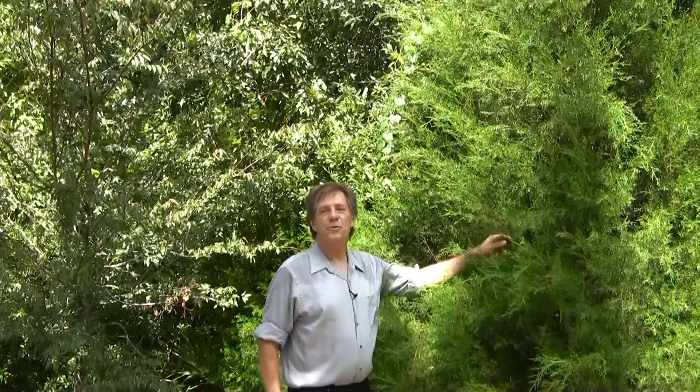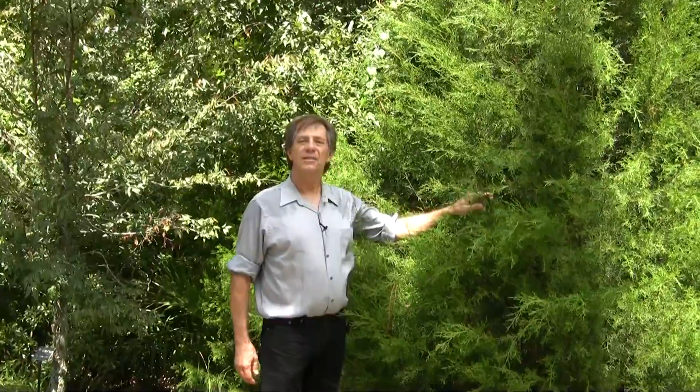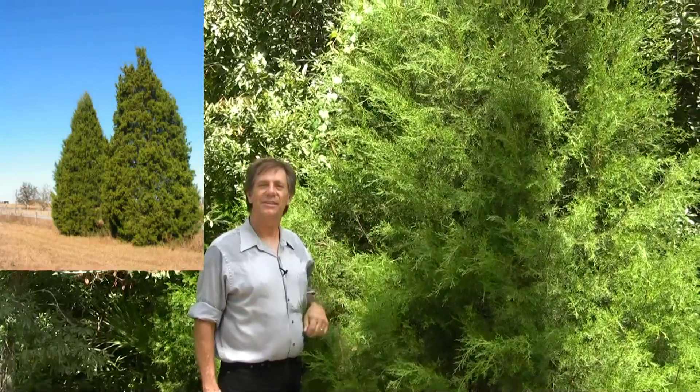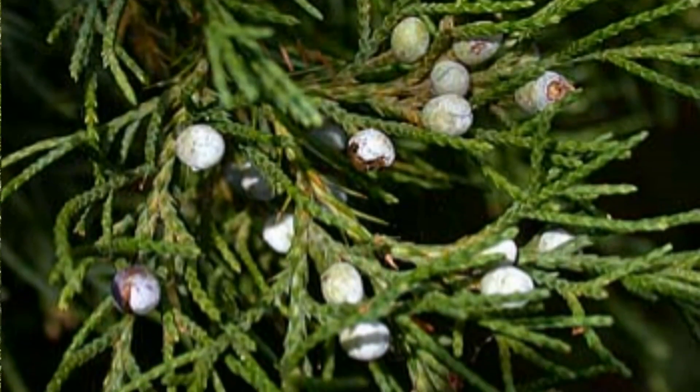This tree is common to our area here in Florida. This is a Southern Red Cedar, and this is an evergreen tree — it stays green year-round. And it has needle-like leaves, as do many evergreens.